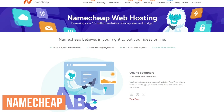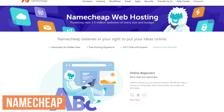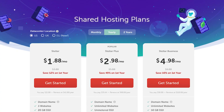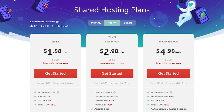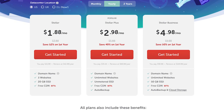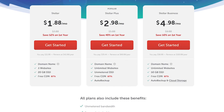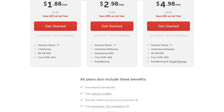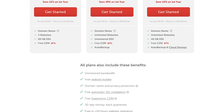Namecheap is another popular site to find a domain. Their web hosting service is also very good, hosting over 1.5 million websites. Plans start at just $1.88 per month. Their entry-level plan does limit you to just three websites and 20 gigabytes of storage, but you do get unmetered bandwidth, a free CDN, and like most of the low-cost web hosting services mentioned, you get a free domain for the first year.